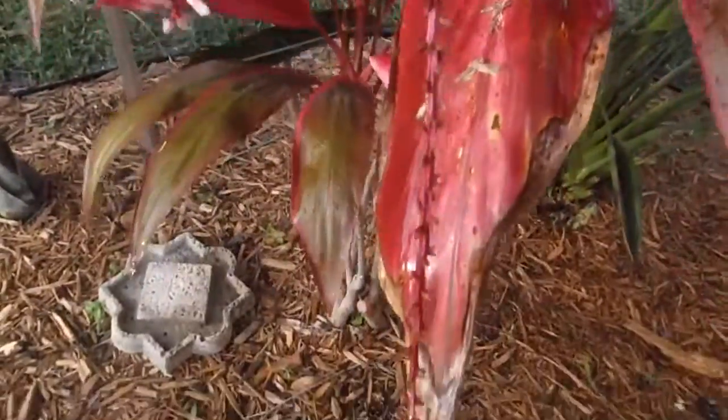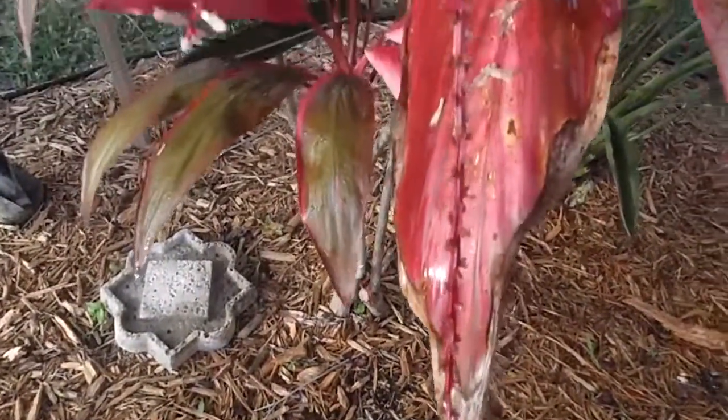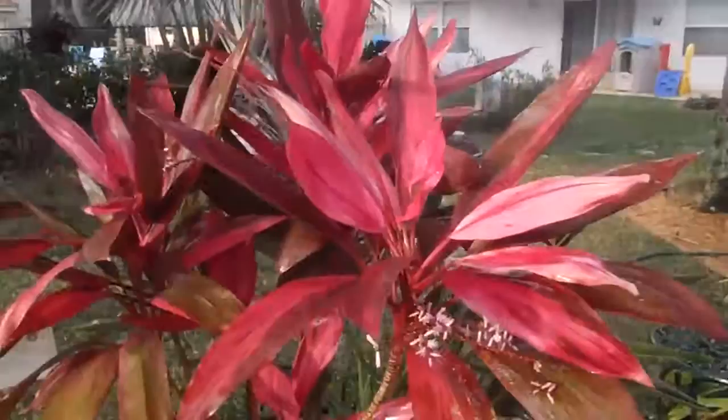I'm just waiting to get low over here. I'm going to clean the area up to see if we get any seedlings popping. That was a little introduction before the storm tomorrow of the Hawaiian Ti plant at Green Dougherty.